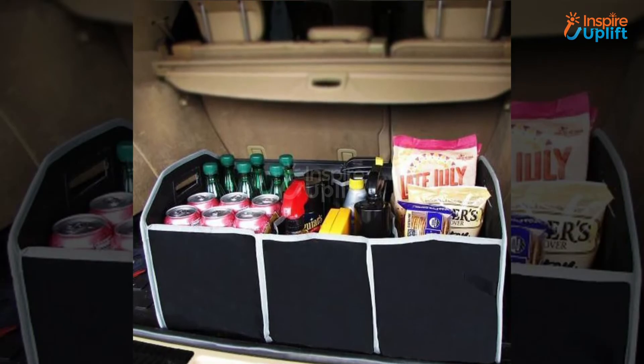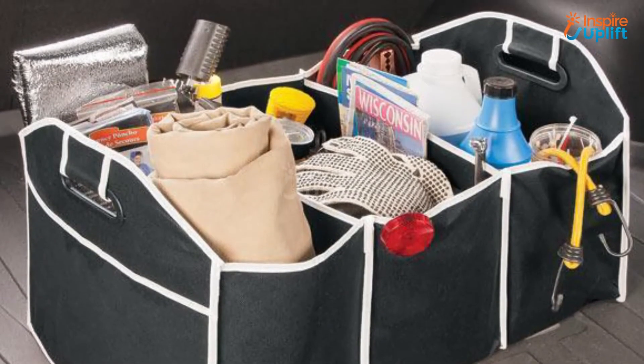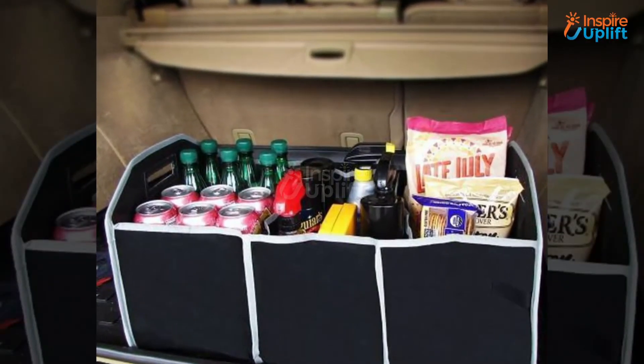At number 4 we have Car Trunk Organizer. Going on a picnic or a road trip becomes more convenient with this trunk organizer. It is spacious enough to organize various products in it. With it you do not have to worry about things getting mixed up in the car.